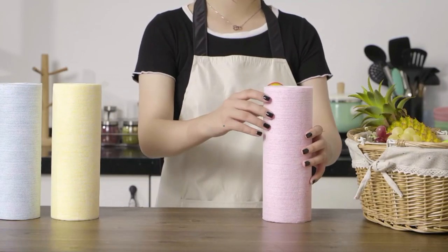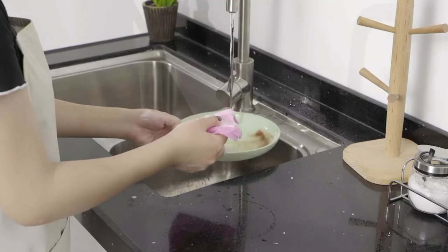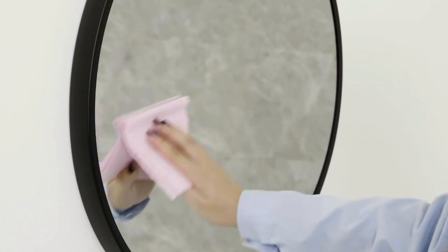Since these towels are washable, you can simply toss them in the washing machine after use and reuse them multiple times. This not only saves money but also reduces the demand for single-use paper products and helps minimize deforestation associated with traditional paper towel production.